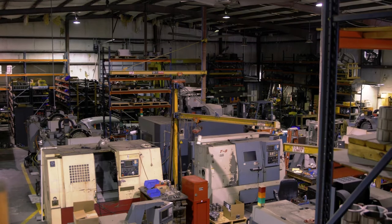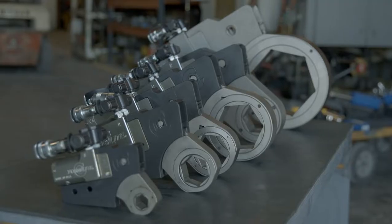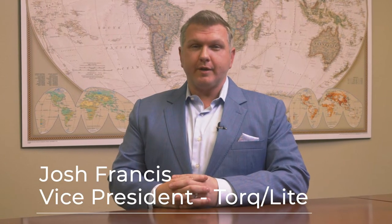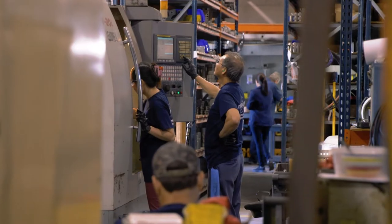My father started Torque Light in 1981, determined to design the best hydraulic torque wrenches on the market. From the start, he knew we had the innovative know-how and expertise necessary to answer the unmet needs, and that's precisely what we've done.